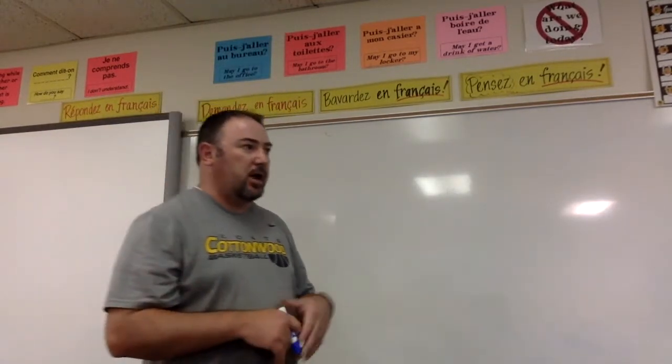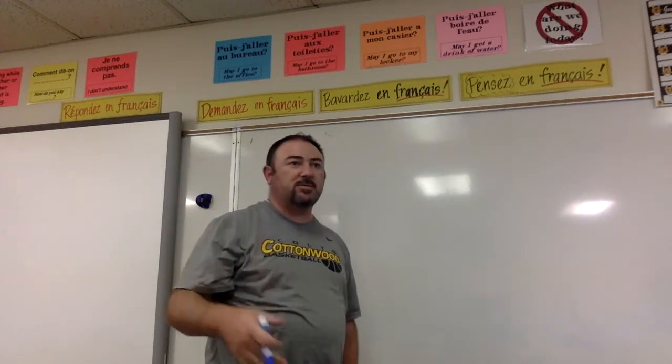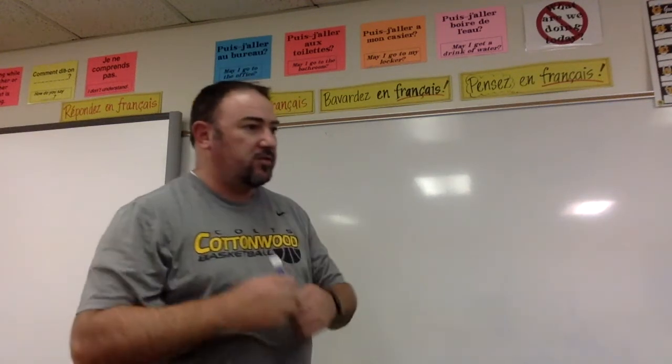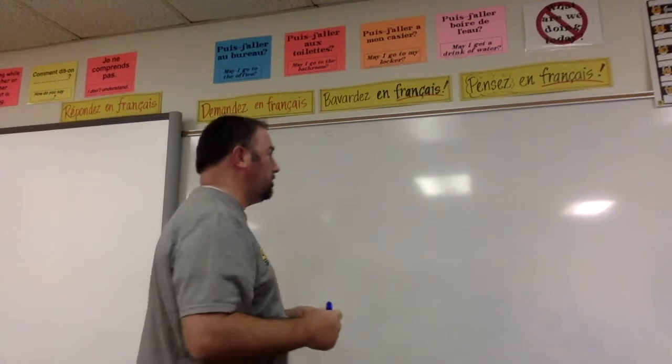Now we're going to talk about how to say the time in French. We've already gone over our numbers in other videos, so obviously the numbers are very important. Let's go over some extra vocabulary words that you can use when talking about time in French.